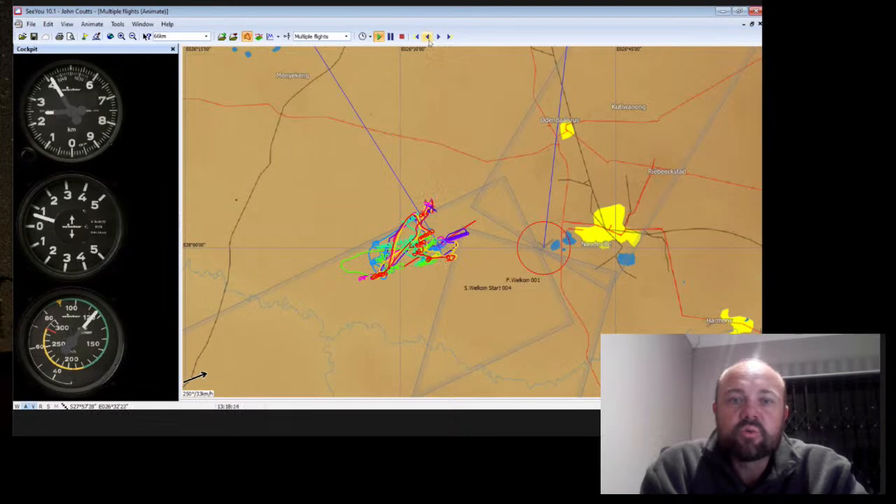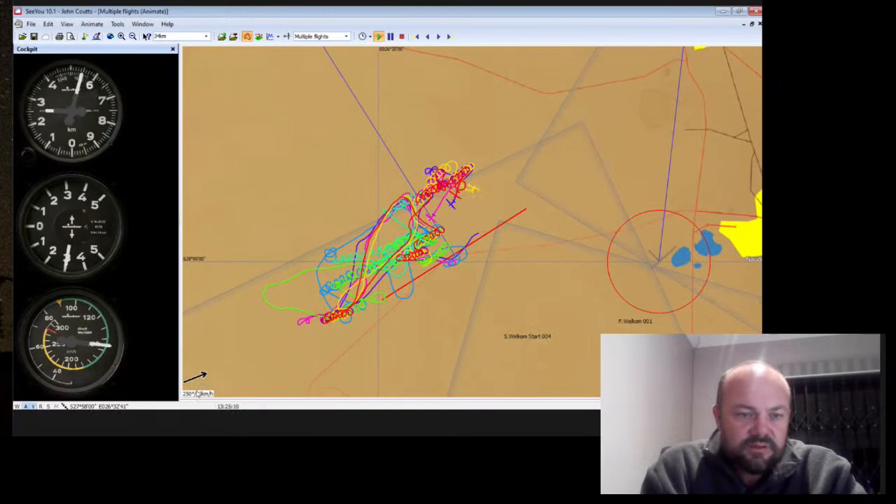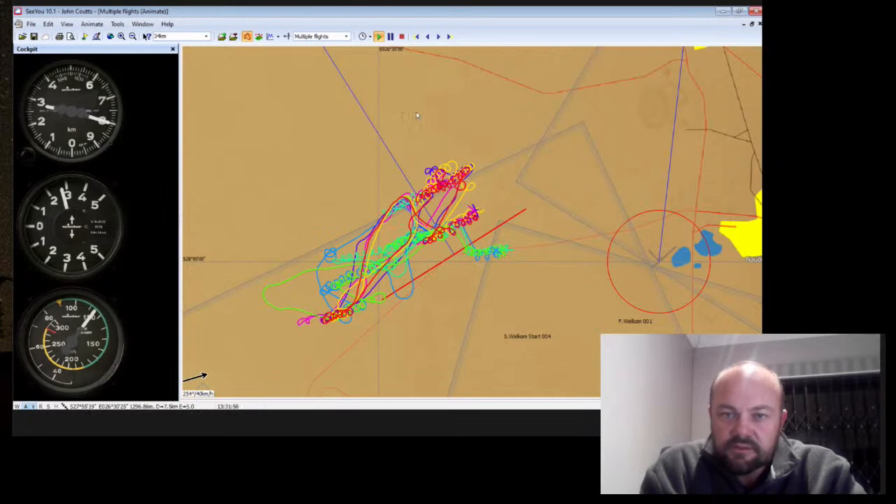Looking at the altitude, we're at about 9,000 feet here - very close to the top of the inversion for the day. Still climbing, and now we're going through 10,000 feet.